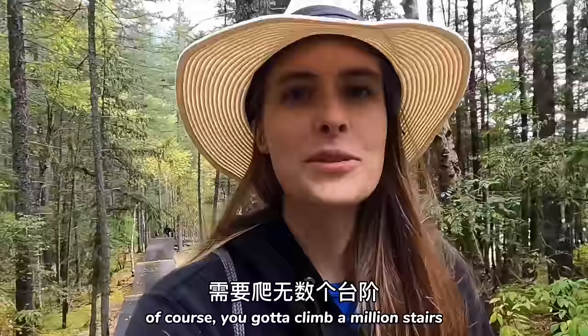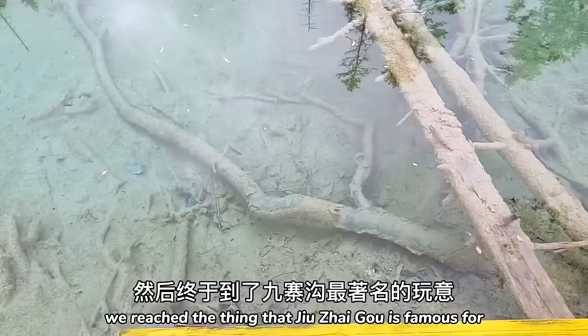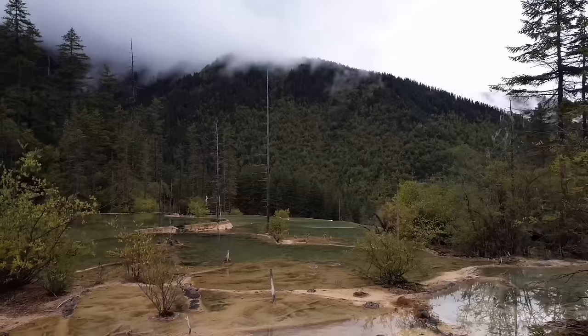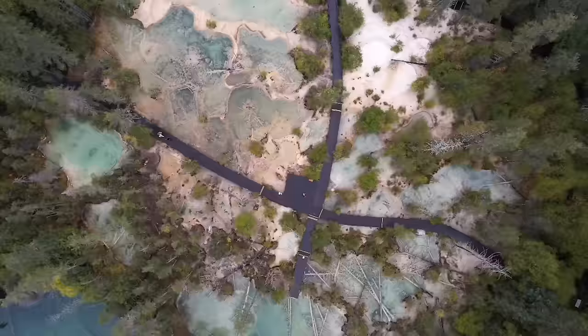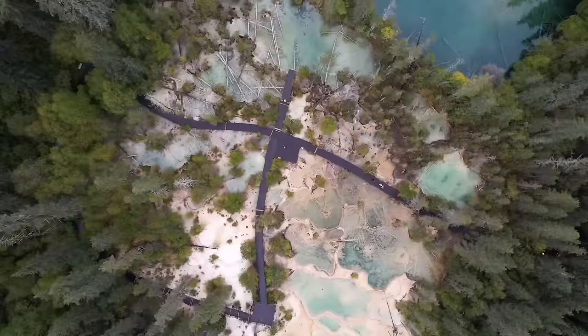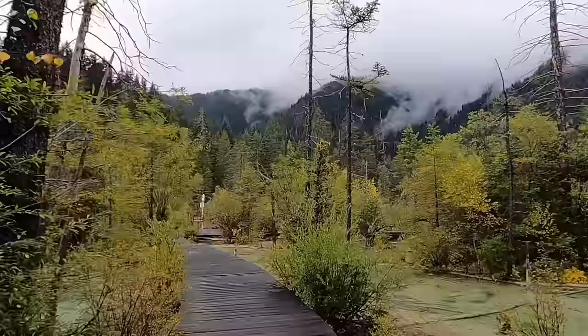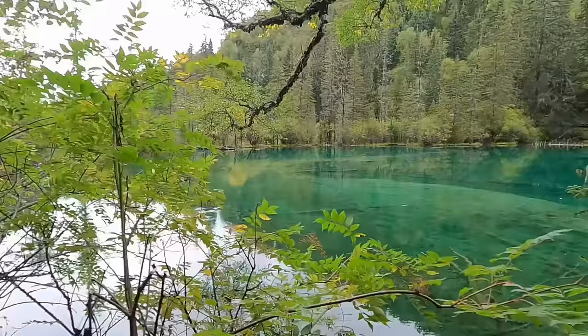Getting that exercise in. Finally, after many many many stairs, we reached the thing that Zhuo Zhai Gou is famous for. Mission complete — okay, time to go home! Look at this thing — the wonders of mother nature. The dead trees add a whole other layer to the visuals of this place.